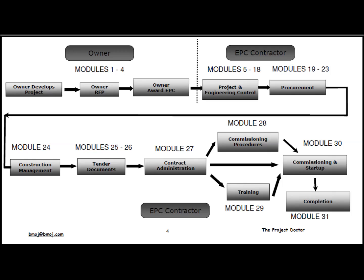Module 27 covers contract administration. On large projects there is usually a person who does the contract administration; on small projects it is usually done by the construction manager. Module 28 talks about commissioning procedures — long before you get to start-up, you have to have procedures in place to hand over the project from construction to start-up to operations. Module 29 talks about training, which has to take place before commissioning. Module 30 reviews commissioning and start-up and methods of organizing it so all involved understand who is doing what. Module 31 discusses what is needed to close out the project.